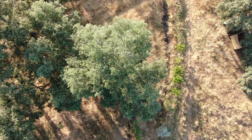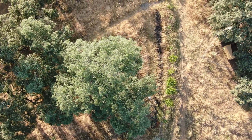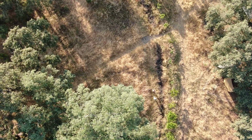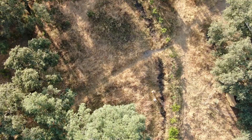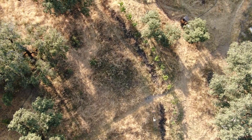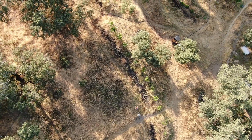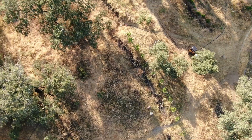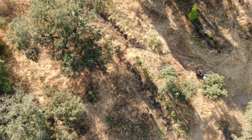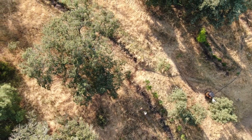On our right-hand side, lots of peach trees. And the chickens and dogs run on our right-hand side under the tree. Pear trees, apple trees, cherries coming up. Soon, another break — a step down in the swale system.